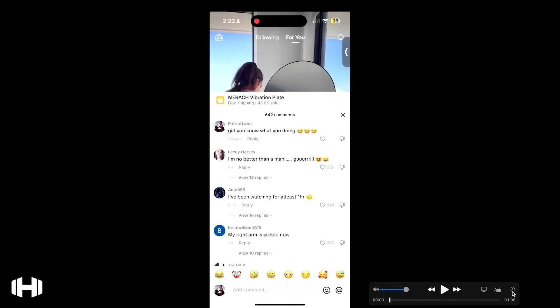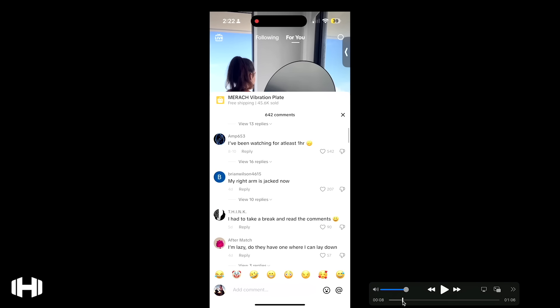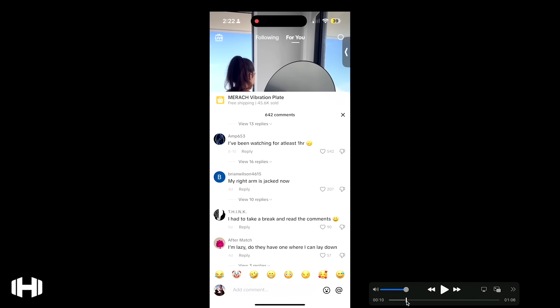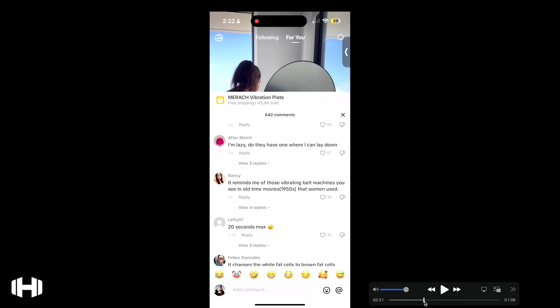Let's look at these comments. I left a comment: 'Girl, you know what you're doing.' Someone said: 'I'm no better than a man, girl.' 'I've been watching for at least an hour, my right arm is jacked right now.' 'I had to take a break and read the comments.' 'I'm lazy — do they have one where I can lay down?' Somebody said: 'It reminds me of those old vibration belt machines from the 1950s.'